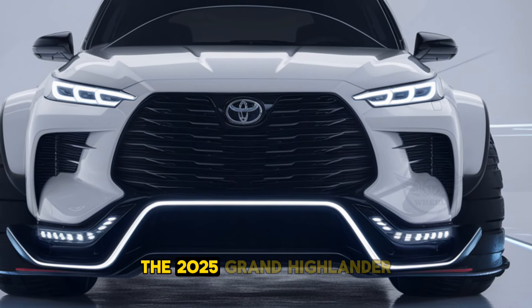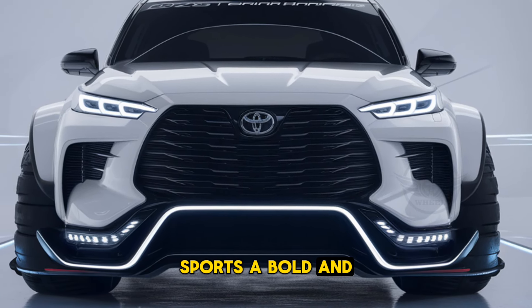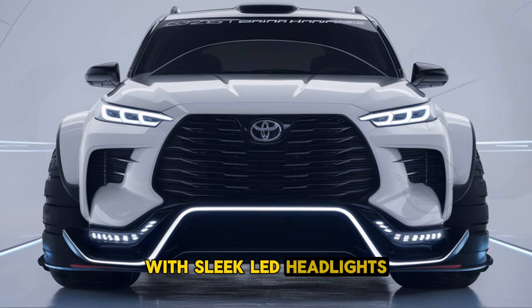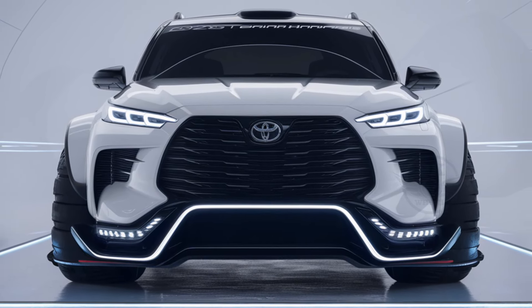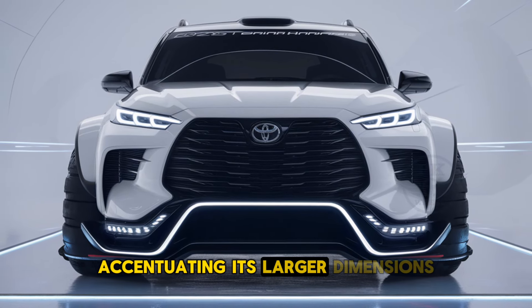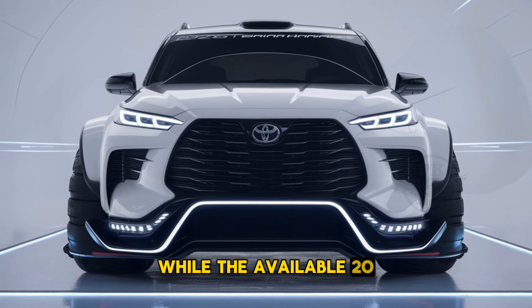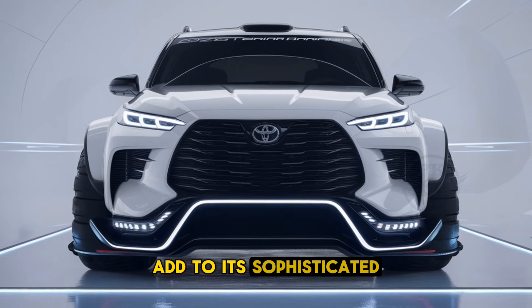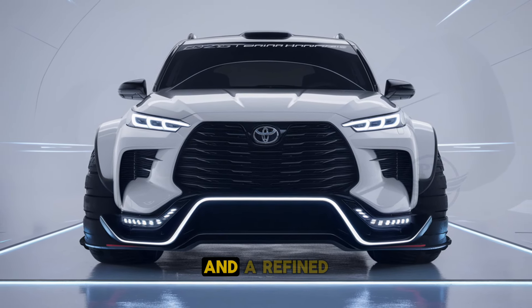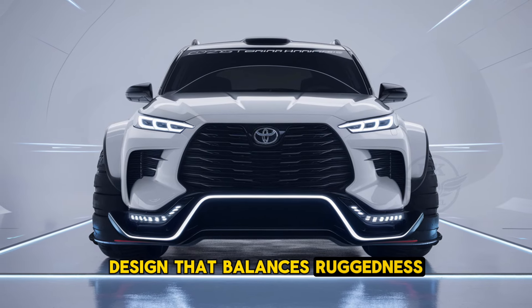The 2025 Grand Highlander sports a bold and commanding presence. It features a more prominent front grille with sleek LED headlights that give it a modern and upscale appearance. The body is sculpted with sharp lines accentuating its larger dimensions, while the available 20-inch alloy wheels add to its sophisticated stance.